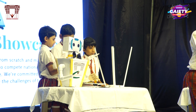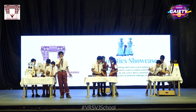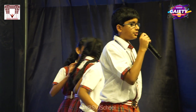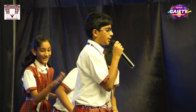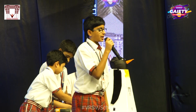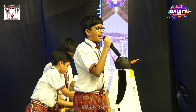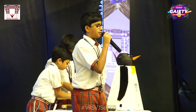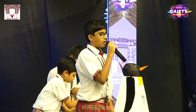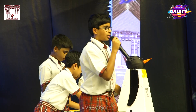Namaste to one and all. We have three teams here who are about to embark on building two robots right in front of your eyes. Let's begin. Building a robot as a team requires exceptional coordination, effective collaboration and a significant amount of individual expertise. It is important to know that building a robot involves both hardware and software.